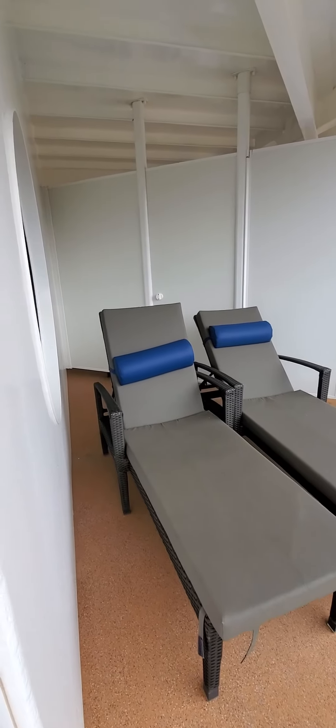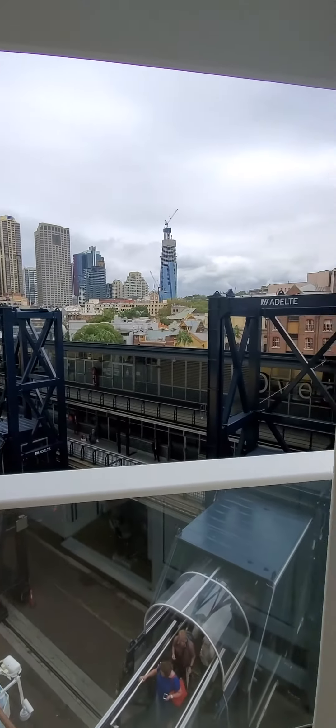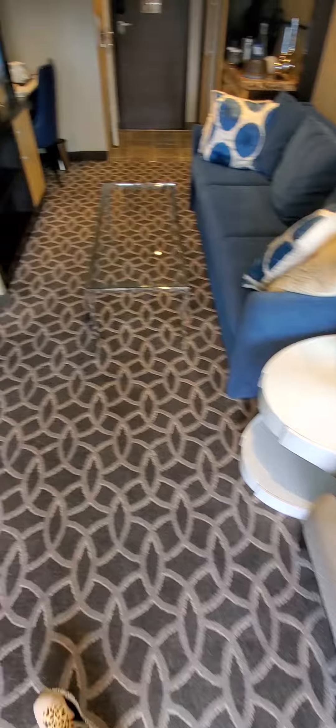So you have two separate balconies, which is very nice — and this is downtown Sydney, by the way. Going back inside for one more look at the living room and the bedroom.